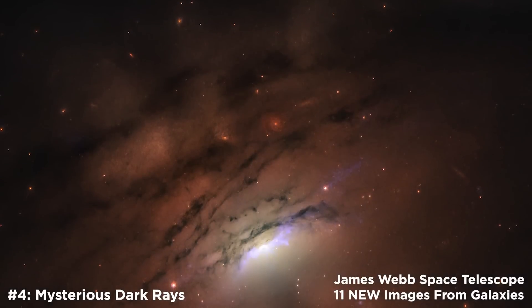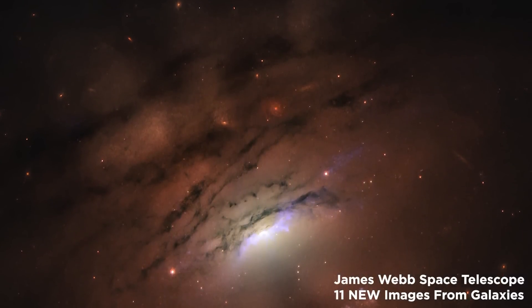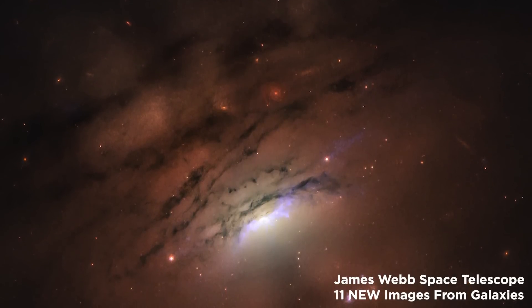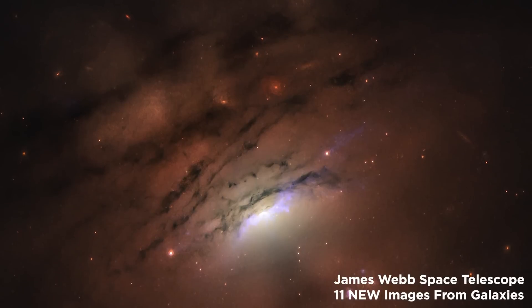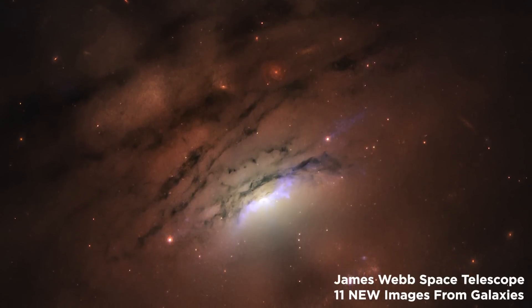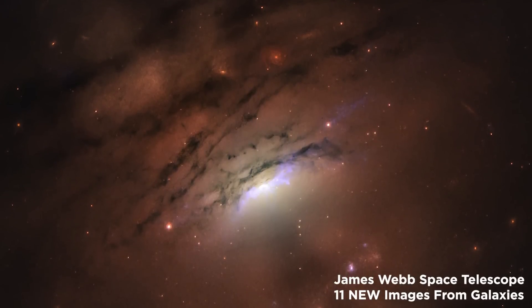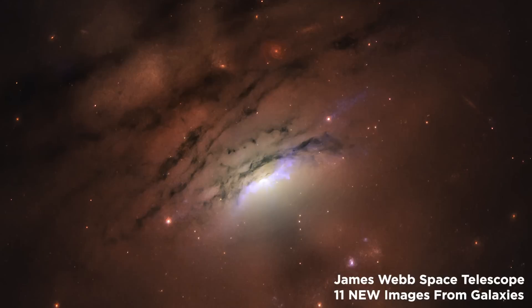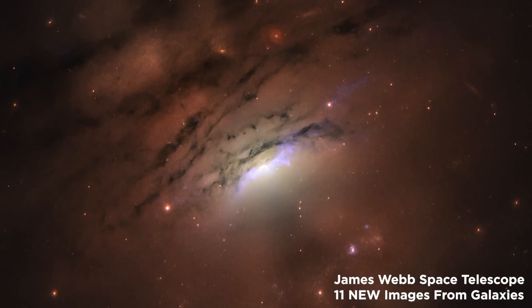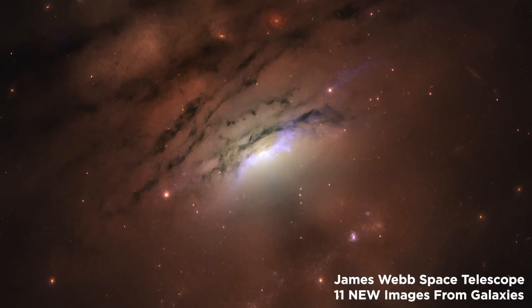Number 4: Mysterious Dark Rays. Sunsets are among the most beautiful times to watch the sky, because the sun's rays penetrate the clouds and create a mosaic of light and shadow. This new JWST image of the nearby galaxy IC5063 has a similar appearance, which has astronomers intrigued. Here, at least 36,000 light-years of narrow, bright rays and dark shadows can be observed extending out from the blazingly hot nucleus of the active galaxy.